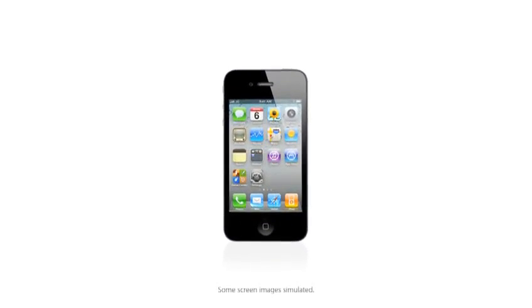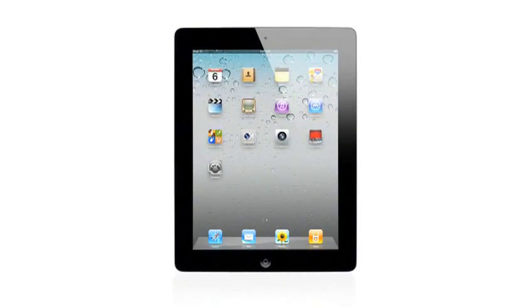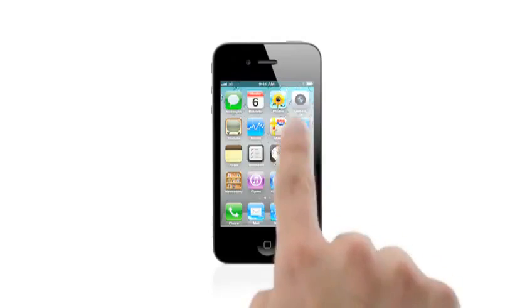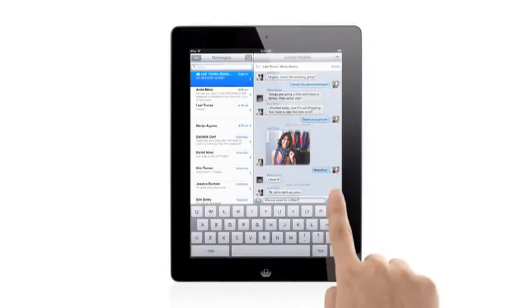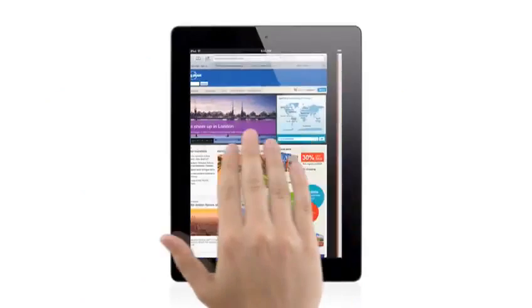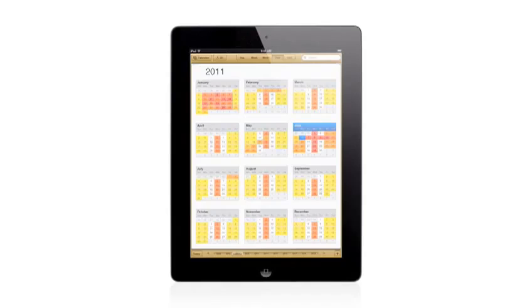When we launched the iPhone 4 years ago, we completely revolutionized the phone. With the iPad, we invented a whole new category. The foundation of what made these products so successful is iOS. And with iOS 5, we've taken an operating system that was already years ahead, and we've added over 200 new features to it that move it even further ahead.